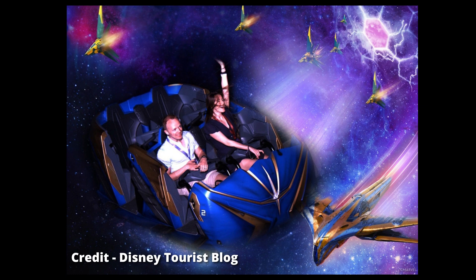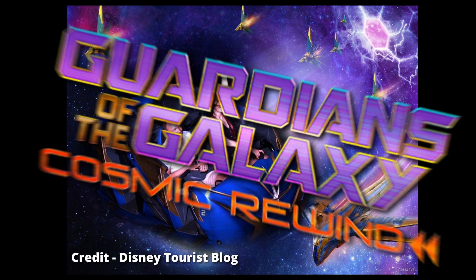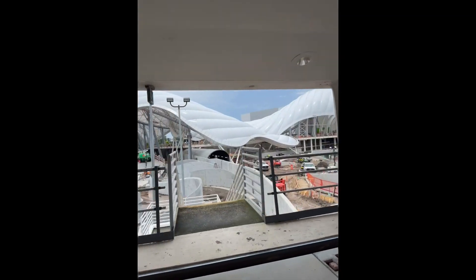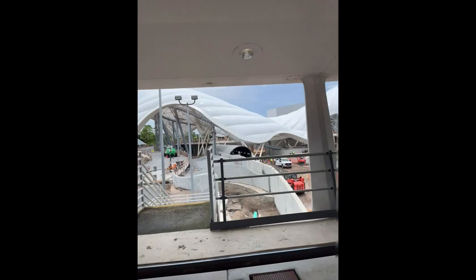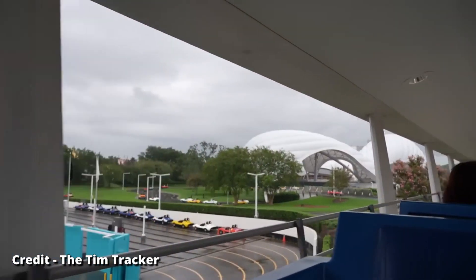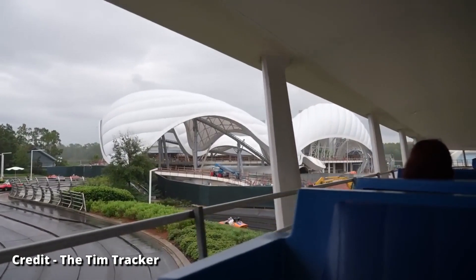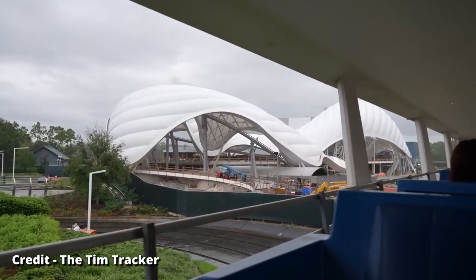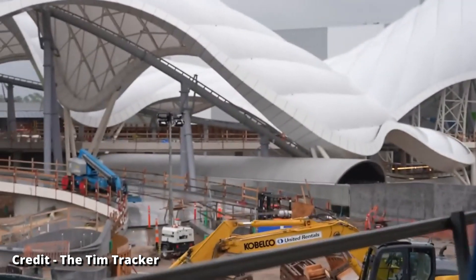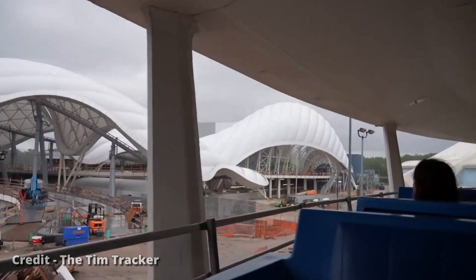Disney has already made its big addition for summer 2022, which was Guardians of the Galaxy: Cosmic Rewind — so where does that leave Tron? If I were to make a prediction, I would say Tron is most likely to open in the spring of 2023, as in late April or early May. That big of a gap might honestly benefit the resort as a whole, because now its opening is so spaced out from Cosmic Rewind, it'll give park guests another reason to come back. What do you think of Tron — do you want to go out and ride it once it finally opens?